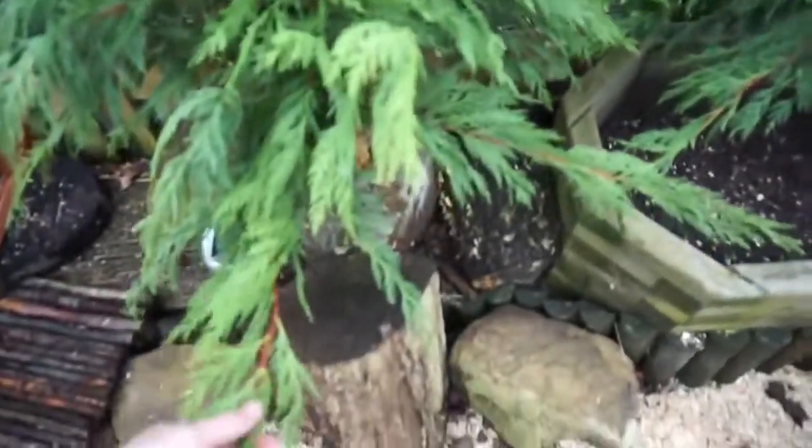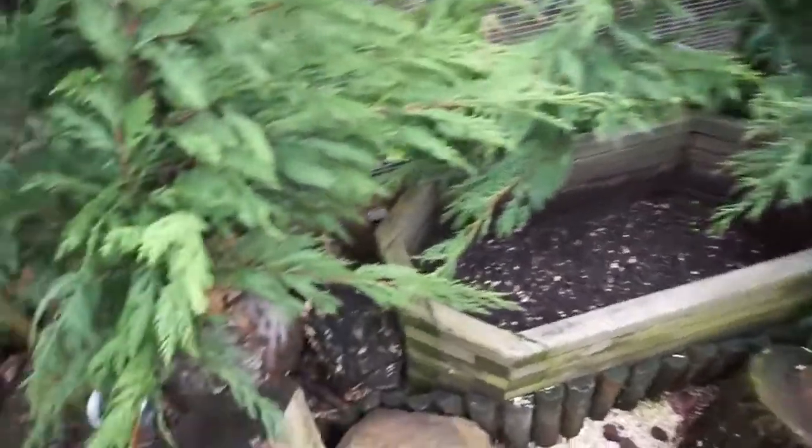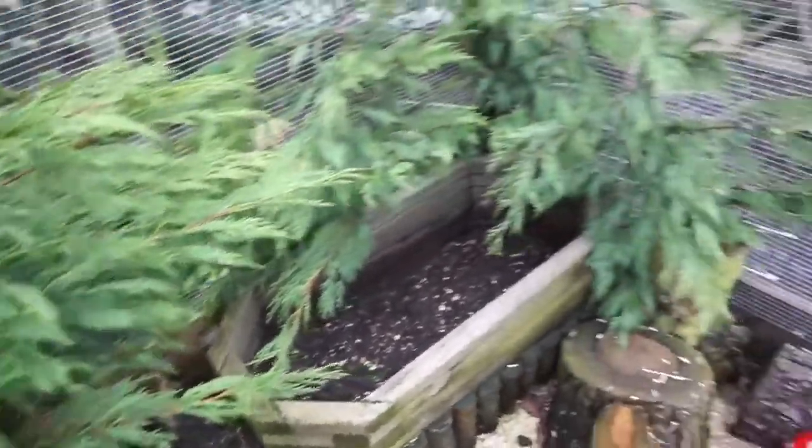I've also got all of these branches which I collected when a tree got cut down and they all ended up in our garden — I thought they'd look really cool in here. They're not actually edible, I think, but they're out of the guinea pigs' way and it just makes it look so nice and natural.